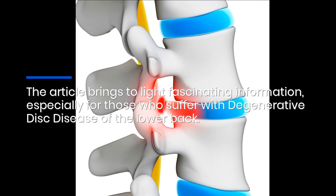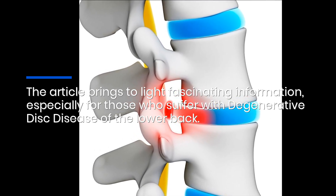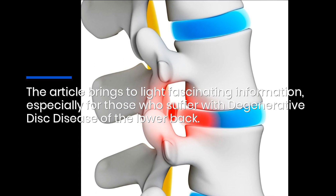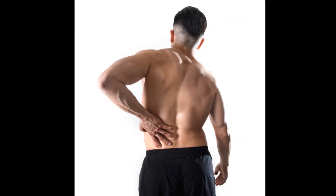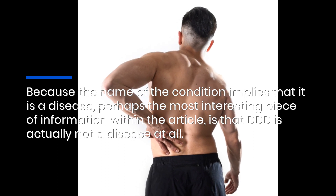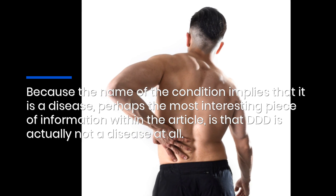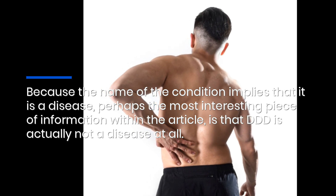The article brings to light fascinating information, especially for those who suffer with degenerative disc disease of the lower back. Because the name of the condition implies that it is a disease, perhaps the most interesting piece of information within the article is that DDD is actually not a disease at all.